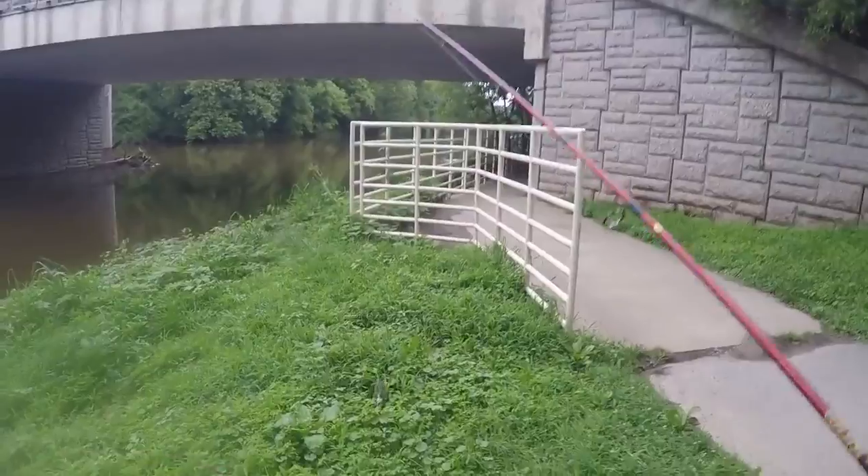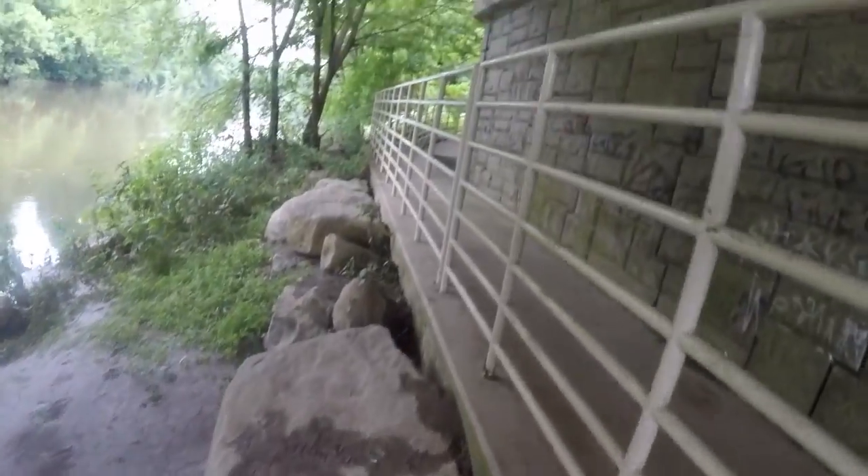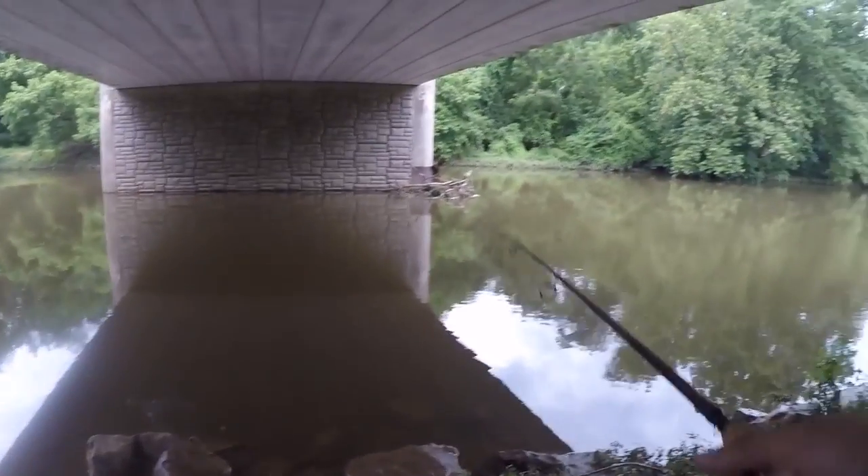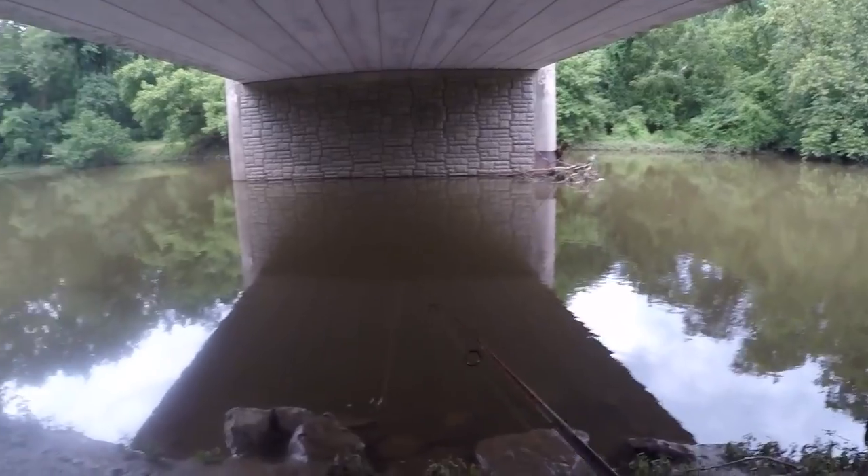All right, guys, this is where I wound up — this is definitely not where I expected to be. How muddy is this mud? Can't step on that. Oh, there's — oh, he had it. Oh my God, what was that?